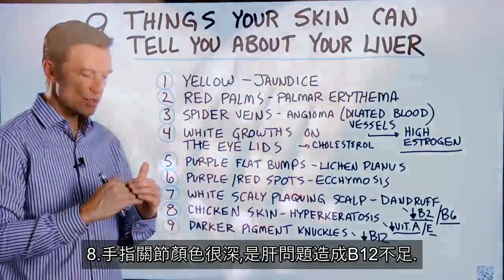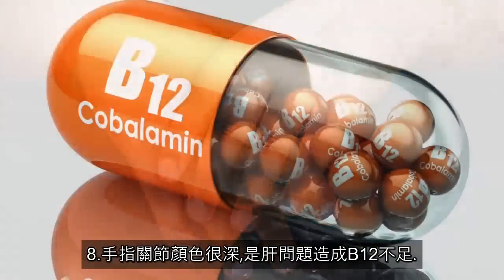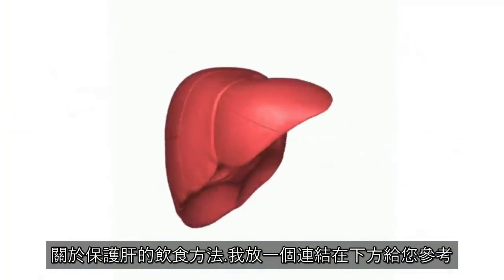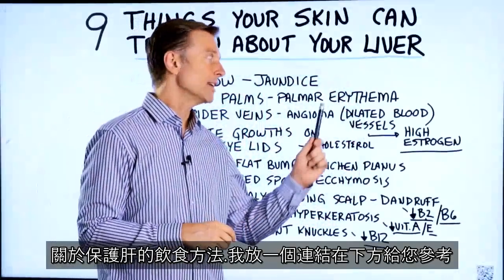Number nine: darker pigment on your knuckles and hands. That is a liver problem which affects your B12. Now that you know that, the next question is: what are you going to start doing or eating for the liver? For that answer, I put a video up right here — check it out.